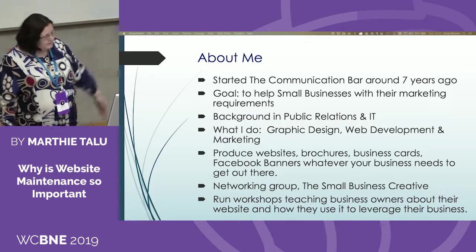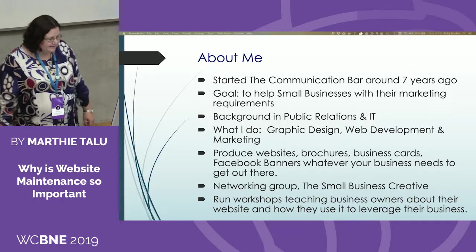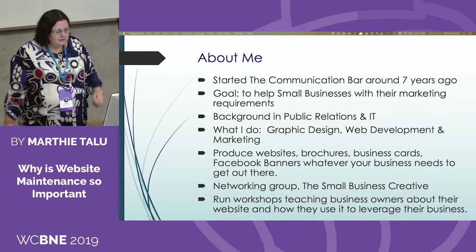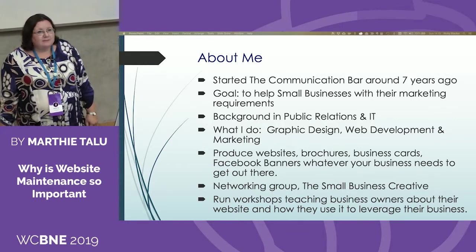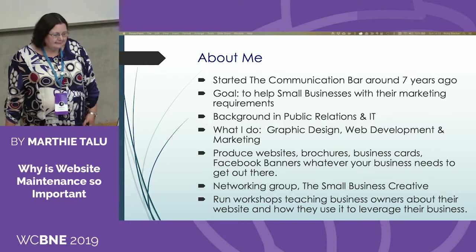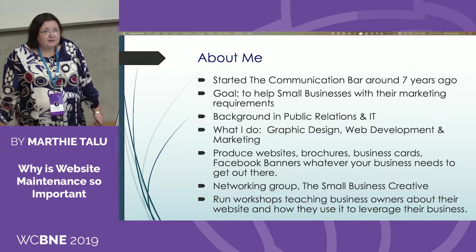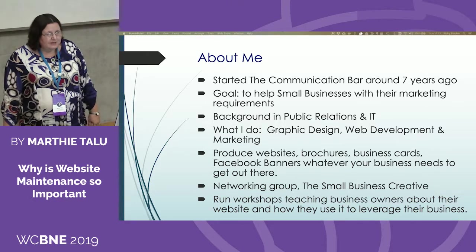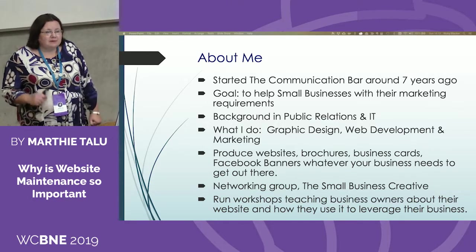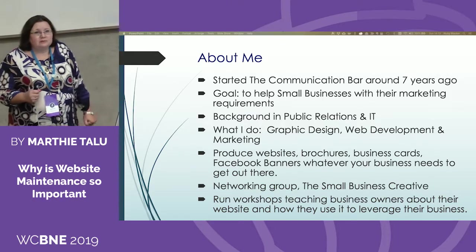Like the introducer said, I started my business now seven years ago with the goal to help businesses with their marketing requirements. My background is in public relations and IT. I do graphic design, web development, and marketing. I produce websites, brochures, business cards — anything you might need to get your name and your business out there. I have my own networking group called the Small Business Creative.